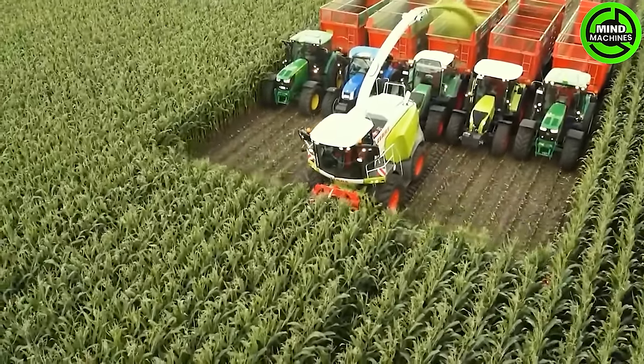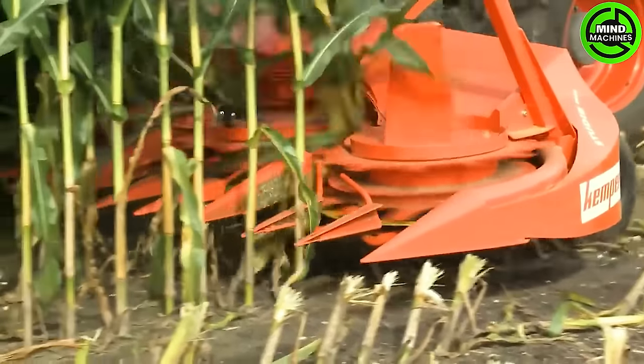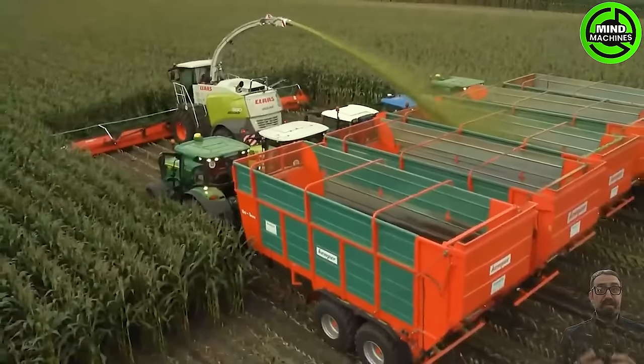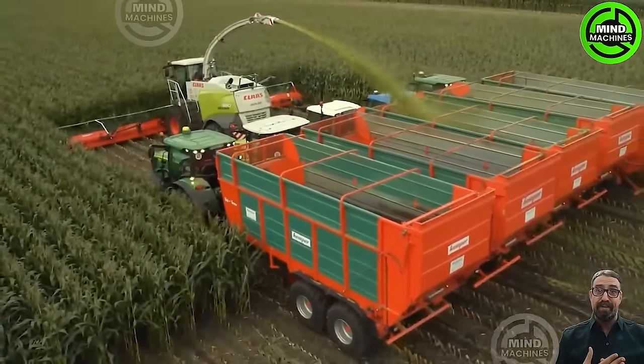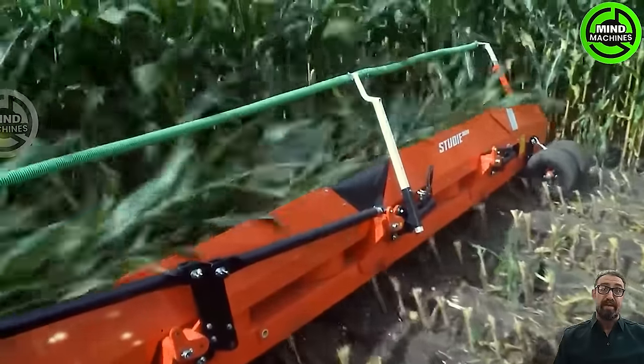Experience efficiency in action with the Kemper Corn Chopper, equipped with a 15-meter wide chopper head capable of effortlessly processing 20 rows of corn at once. It delivers wide and precise cutting capability for enhanced productivity in the field.